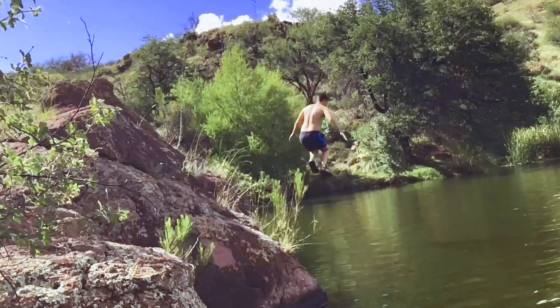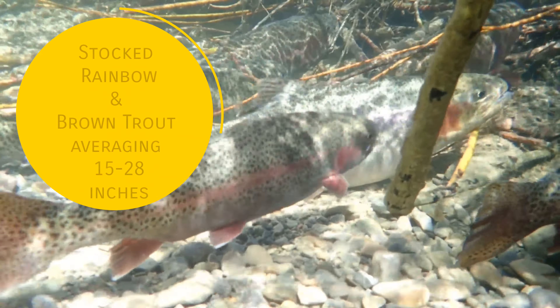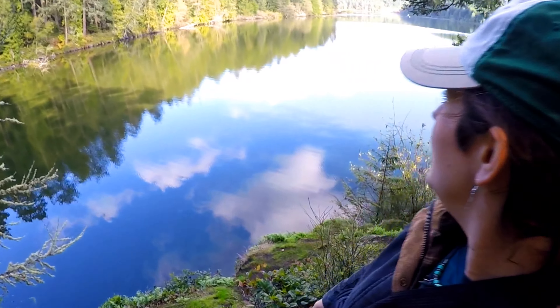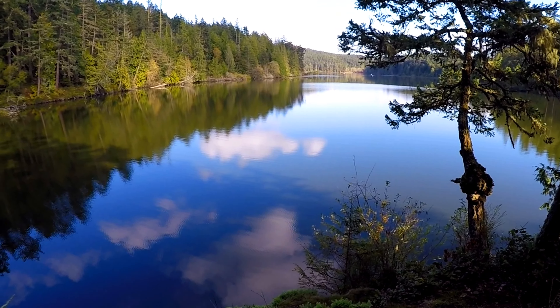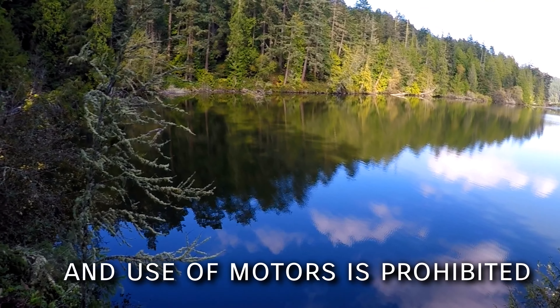It looks like a nice little jumping-off point — I don't know how deep it is, so maybe not for swimming — but definitely a good place for fishing. I'm sure there are different types of trout in here, and you can do some bass fishing too. I see a couple boats already out, so they're probably doing just that. Pretty peaceful and quiet in mid-October.